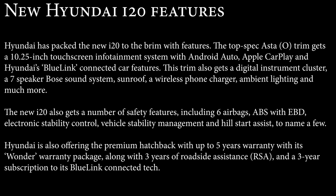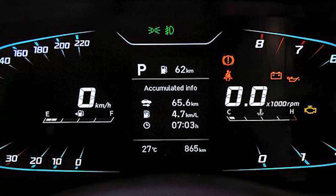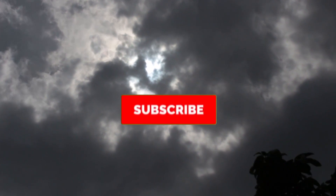It also gets a number of safety features including 6 airbags, ABS with EBD, Electronic Stability Control, Vehicle Stability Management, and Hill Start Assist. Hyundai is also offering up to 5 years warranty under its Wonder Warranty package, along with 3 years of Roadside Assistance and a 3-year BlueLink subscription. Rivals include the Tata Altroz, Maruti Suzuki Baleno, Toyota Glanza, Volkswagen Polo, and Honda Jazz.